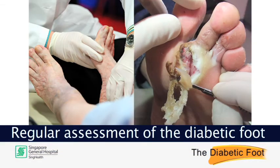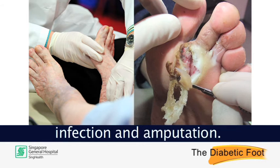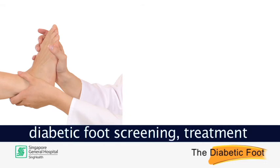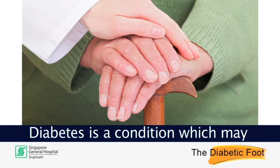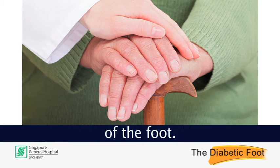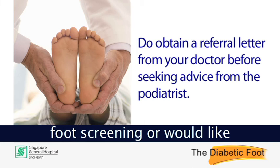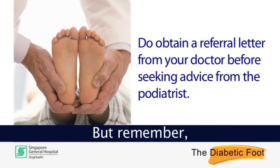Regular assessment of the diabetic foot may reduce the risks of ulceration, infection and amputation. During the podiatry session, diabetic foot screening, treatment and/or education may be provided. Diabetes is a condition which may result in severe complications of the foot. If you've not had a diabetic foot screening or would like further assessments and advice, speak to your podiatrist. But remember, do obtain a referral letter from your doctor.